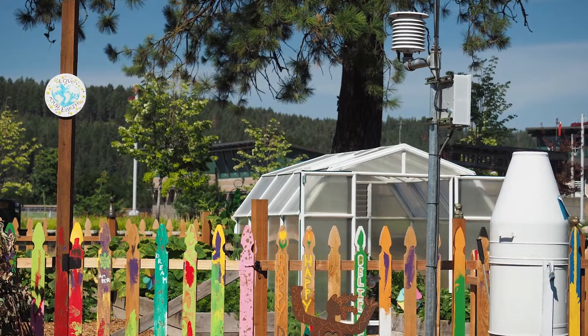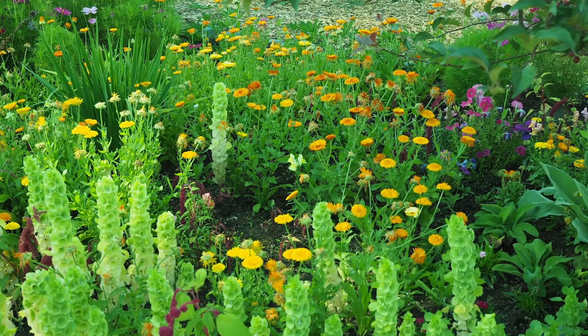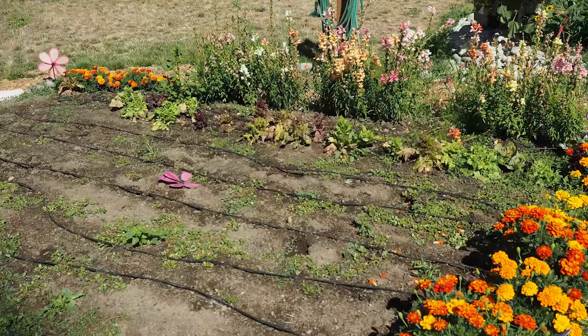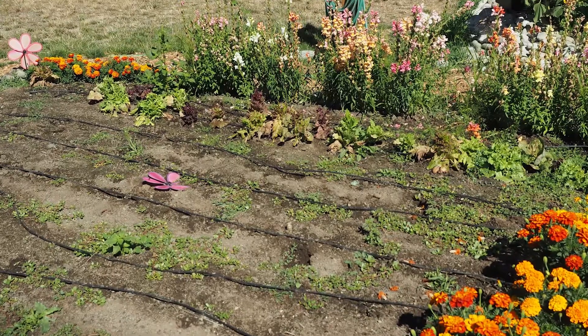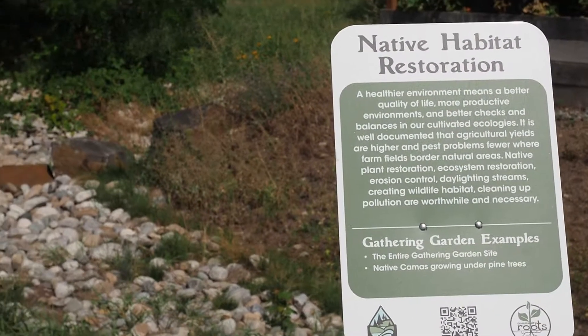The garden features signage throughout to allow anyone to stop by anytime for a self-guided tour. On tour, you will learn about things like water reuse, natural alternatives to chemical fertilizers, and rain garden bioswales.